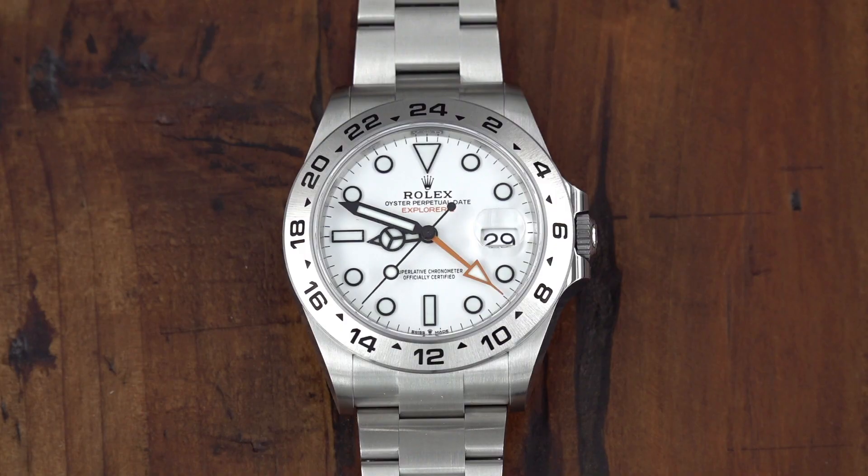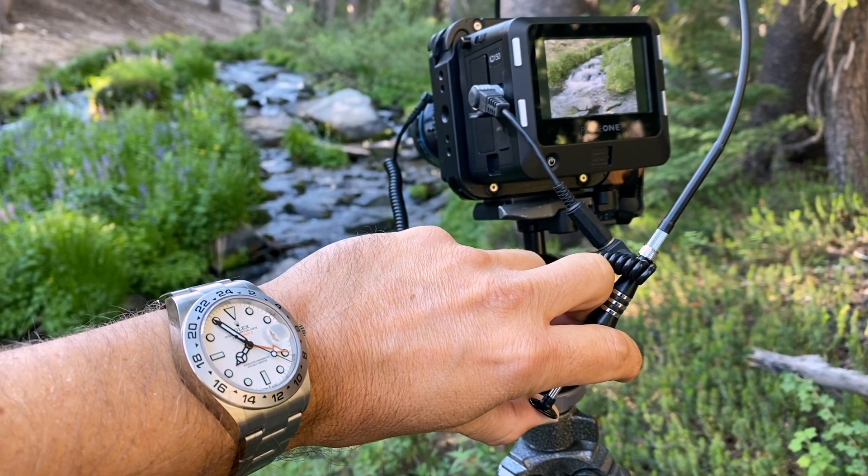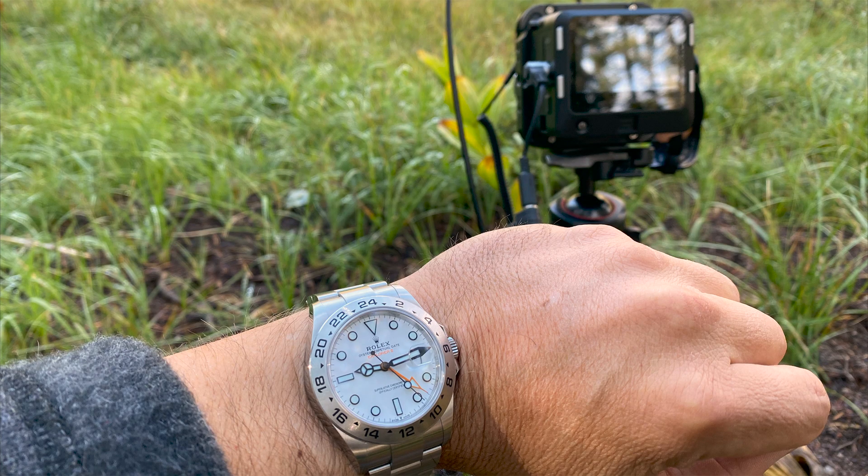Thank you so much for checking out my channel, I really do appreciate it. We're here today in my Laguna Beach art studio to go over 100 days on the wrist with my Rolex Explorer II. Now if you're new to the channel, I make my living as a fine art nature photographer and I depend heavily on my gear to create these fine art nature photography images. And one of those very important pieces of gear that I use in the field all the time is my watch.